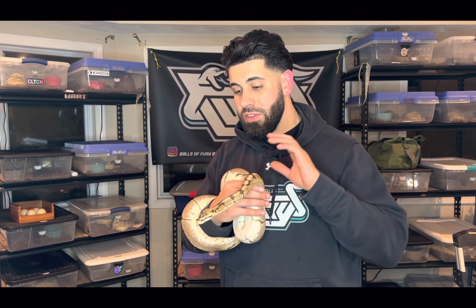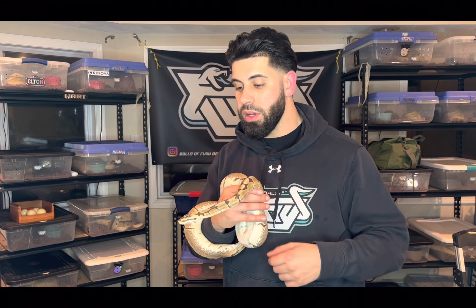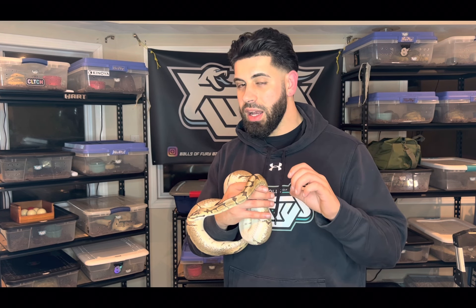If you're looking at the spider ball python as an investment quality animal, I would steer you away from that because the gene will actually devalue your animal. A lot of people are steering away from spiders — they're not in high demand due to the neurological deficit. The only way you'll find an expensive spider ball python is because of the other genes at play. If anything, the spider may take down the price compared to an animal without the spider gene, so stay away from it as an investment.